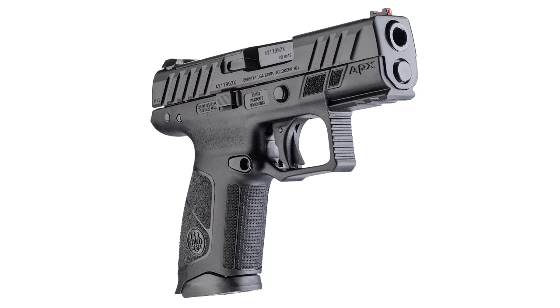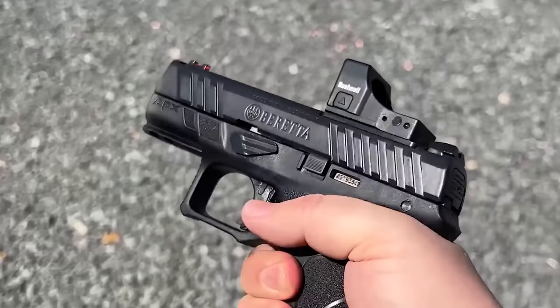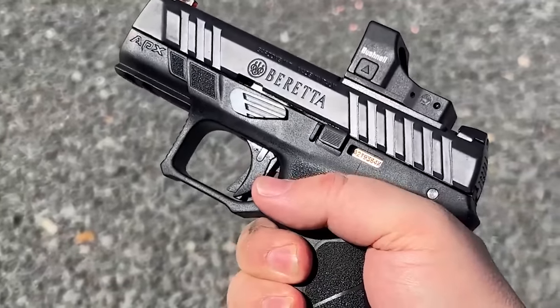MSRP on the PMX is $1,500. And rounding us out, there's a new pistol from Beretta — the APX A1 Compact. This is essentially a slightly smaller version of the APX A1 with a 3.7 inch barrel, 15 round mags, and an optic cut. MSRP is $499, and if you want to learn more, we just released a 5 minute review on that gun a couple days ago, so go watch it right now.